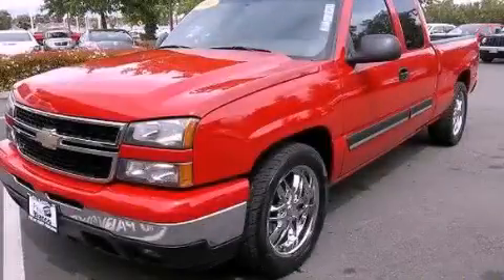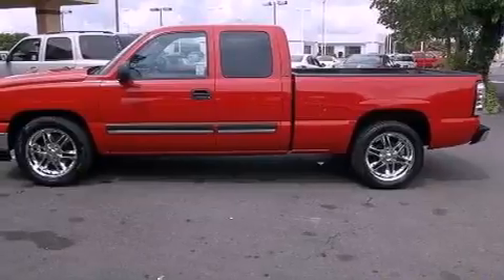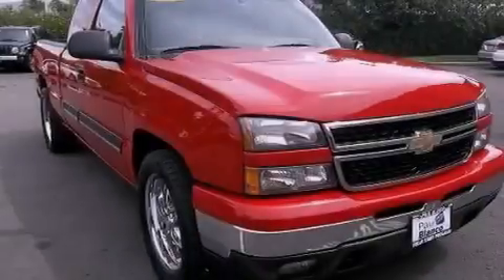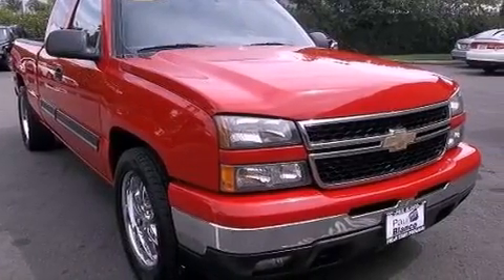This is a 2006 Chevrolet Silverado 1500 — strong, durable, and dependable. It features a 5.3-liter 8-cylinder engine and an automatic transmission.